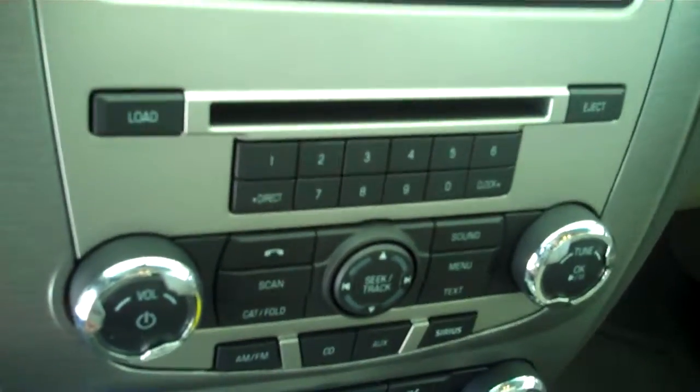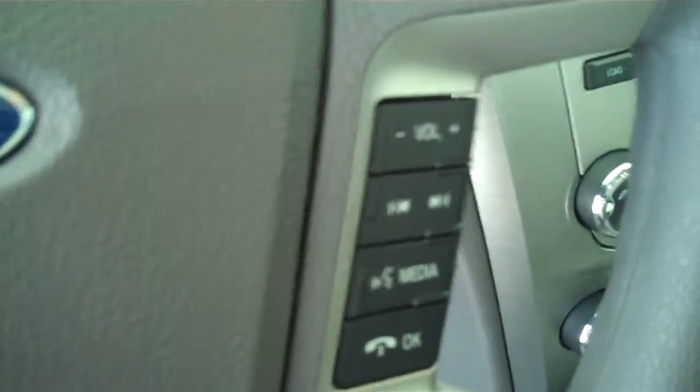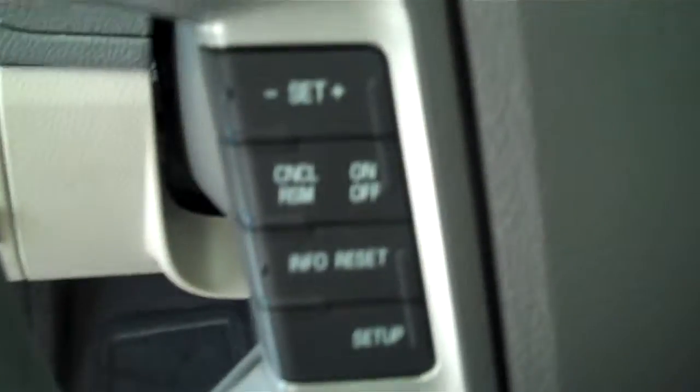It has automatic transmission with the shifter on the console, AM/FM stereo radio with CD, both heating and air conditioning, volume control for the radio on the steering wheel, and cruise control.